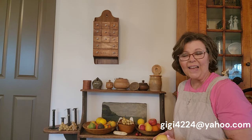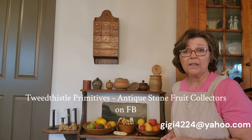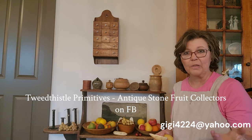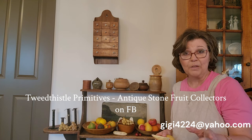It's just a really fun collection. I love the colors, how they go with our warm woods and paints. They make a really neat addition to our primitive decor. Take care everyone — please make sure you are subscribed to our channel; some people get unsubscribed occasionally. If you get something out of our content, please give us a thumbs up and consider sharing with your prim friends. I'll also put the name of that Facebook group — I think it's Tweed Thistle Primitives Stone Fruit.